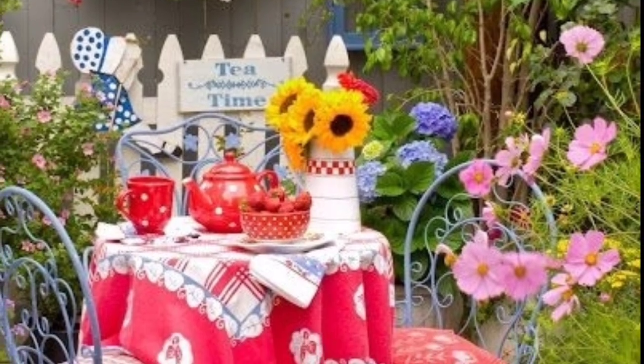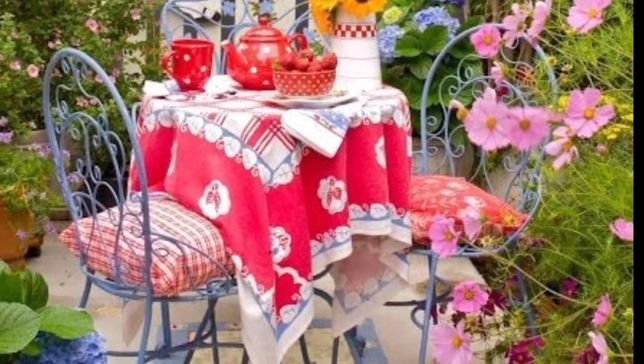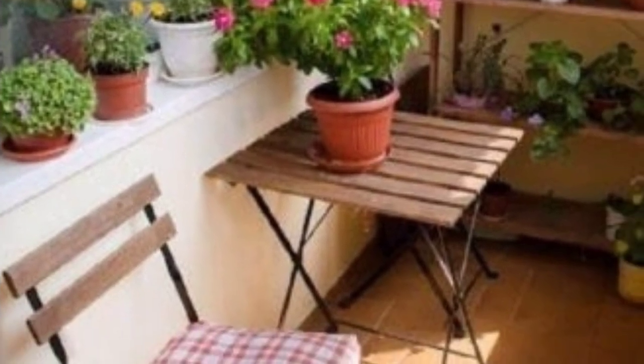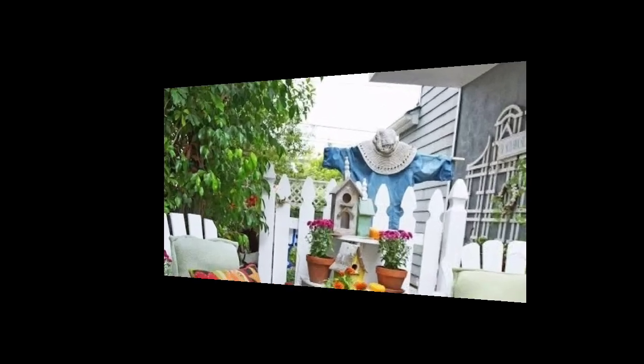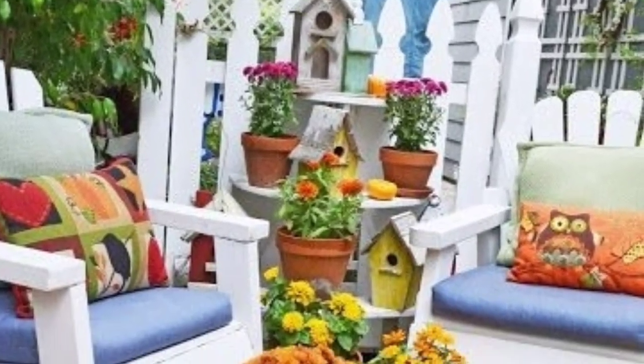Today I'm sharing this video on balcony flower decoration ideas. These balconies are so unique and trendy — I hope you will love these designs. Everyone can use hanging planters and suspended, colorful, flower-filled hanging planters for a vibrant touch.